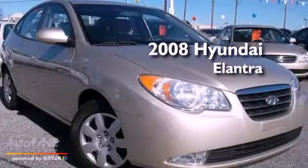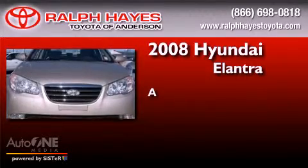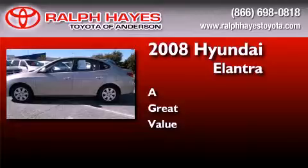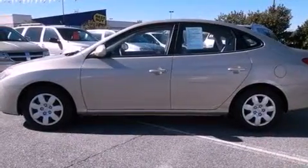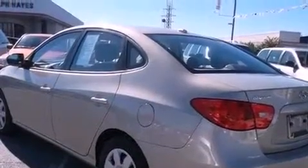This is a 2008 Hyundai Elantra. Features include a low tire pressure indicator, heated side view mirrors, a keyless entry system, and a security system.